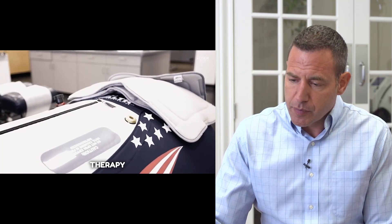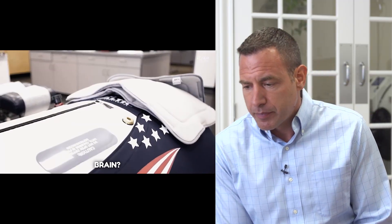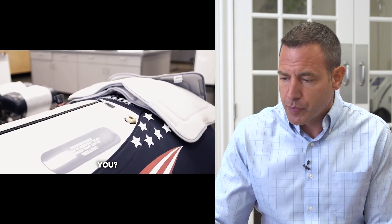Could blood flow to your brain be the reason why hyperbaric oxygen therapy is not working for you? In this video, we're going to be taking a look at another video about hyperbaric and why hyperbaric may not be working for people. I'll be responding to various points along the way, discussing how hyperbaric actually works, and addressing any misconceptions. It's a really important question, and one we got today in the clinic, so it's worth talking about.